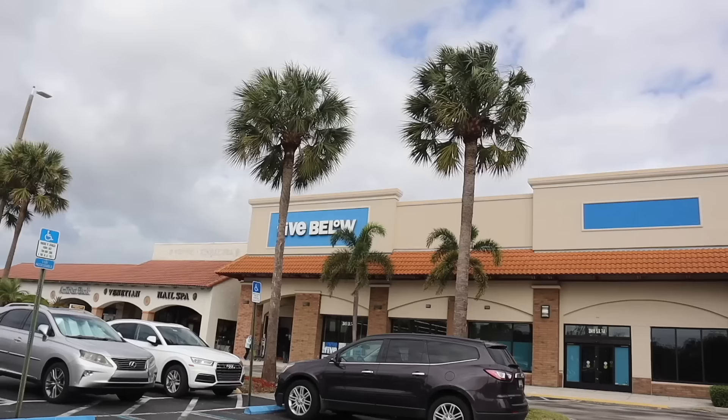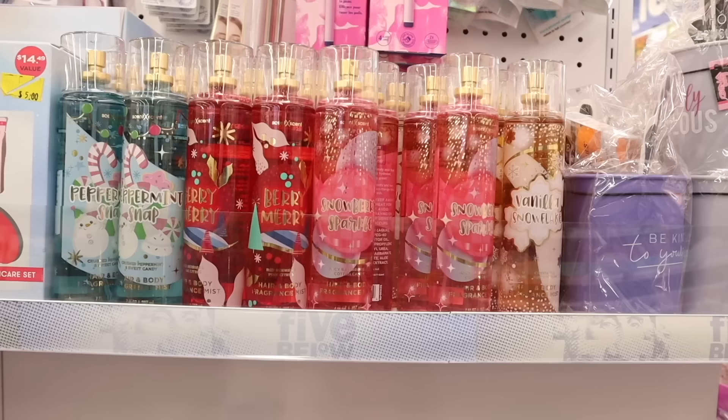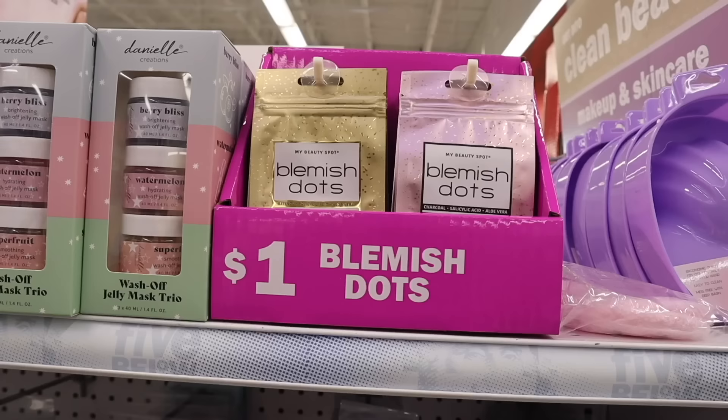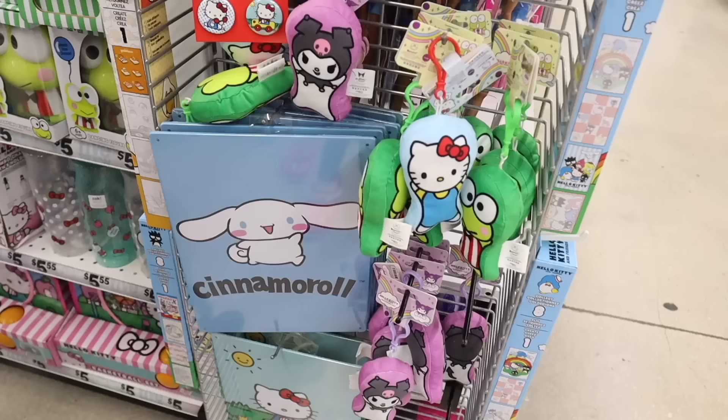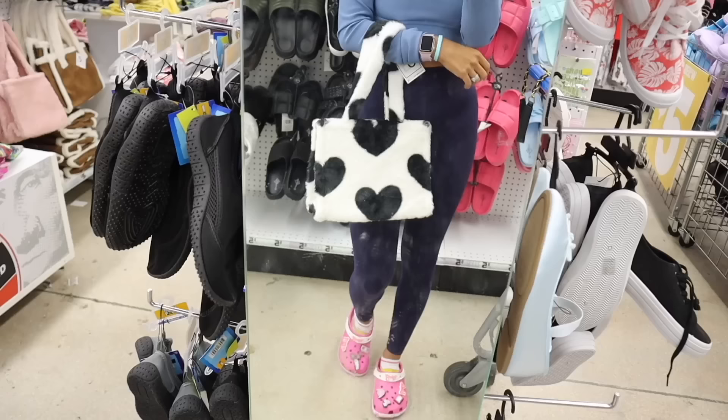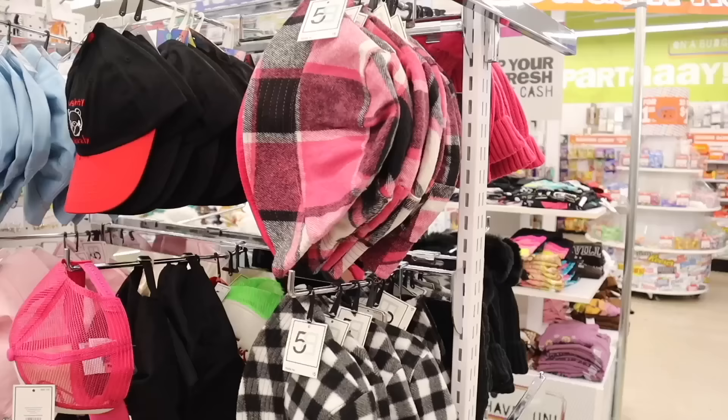Hey everyone, welcome back! We just made it to Five Below. Today we are early Christmas shopping at the biggest Five Below — we already scored on Christmas gift sets on a table. This location has a lot more inventory. We're also going to look at new finds whenever it comes to shoes, makeup, perfume, jewelry, even body mist. They always have amazing Bath and Body Works dupes, Victoria's Secret Pink dupes, and their gift sets are so good.